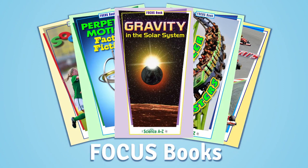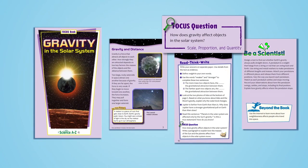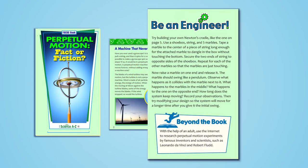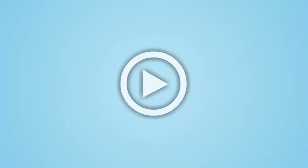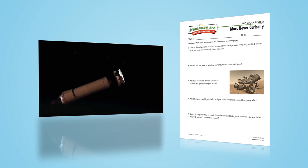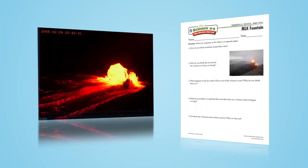High interest focus books were designed with the Next Generation Science Standards in mind, including a book quiz and an open-ended challenge that engages students in key science and engineering practices. There's also a collection of science videos with accompanying discussion questions, helping students learn about science content from a variety of media sources.